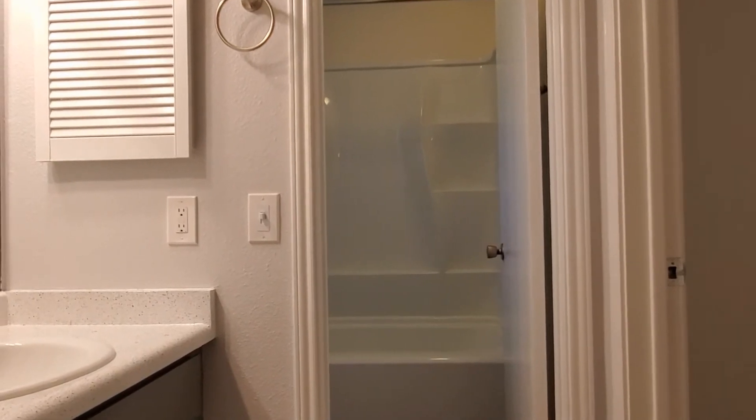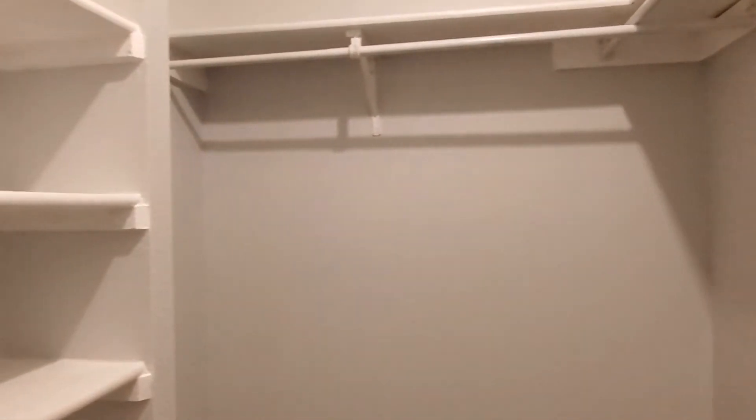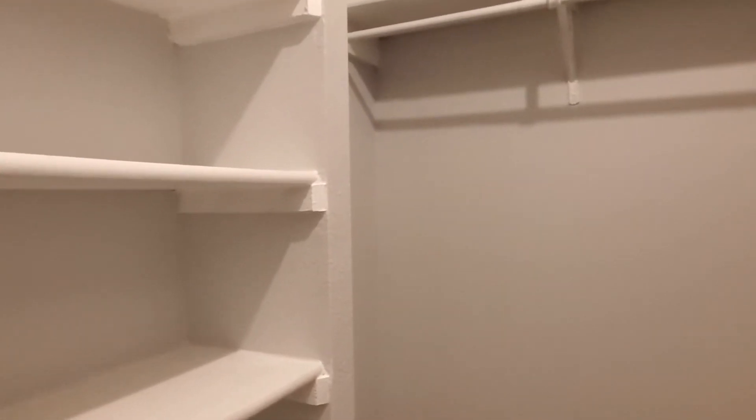You also get your own private restroom and shower — there's your restroom right there, got your sink over here, and your toilet. Beautiful! Also, don't forget about the walk-in closet — tons of storage space, great for keeping your things stored.